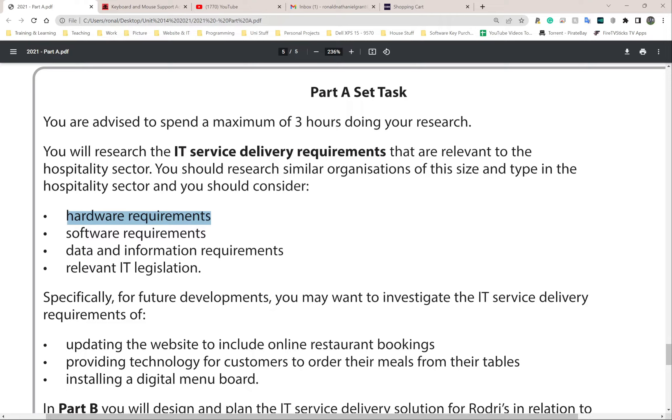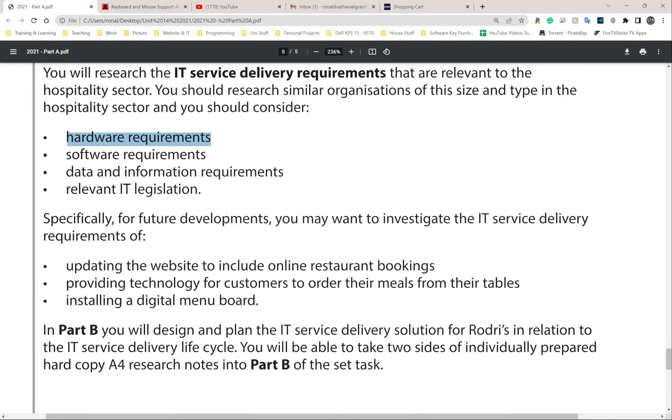For data and information requirements, consider what kind of data is needed from the person taking the order, giving the order, and doing the order. For relevant IT legislation, think of the Computer Misuse Act, Health and Safety Act, and others. Because they're going to be using IT, the Data Protection Act will definitely be there, as will the Computer Misuse Act. The Design and Patents Act might also be relevant depending on the scenario.